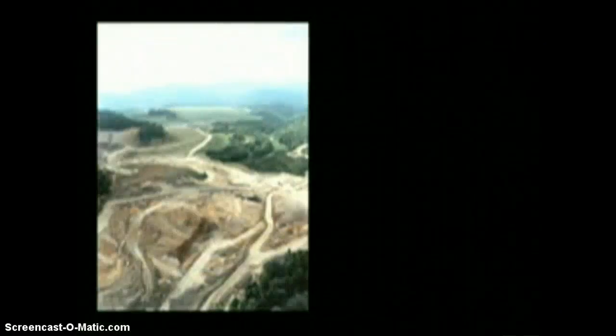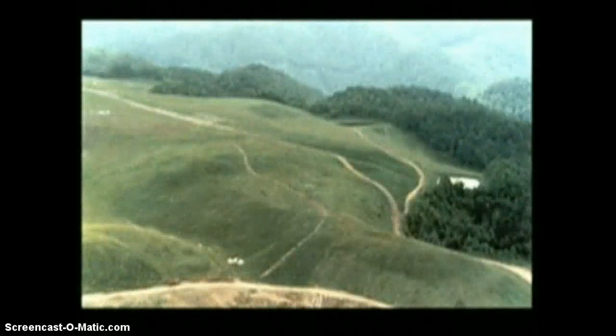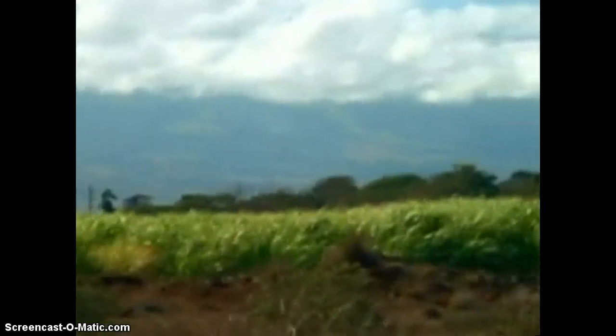Before any coal is mined from an area, the coal company plans with the local community and other interested parties how to reclaim the land. Coal companies make a great effort to treat the land in an environmentally proper fashion. Sometimes coal contains sulfur, which is released when the coal is burned.